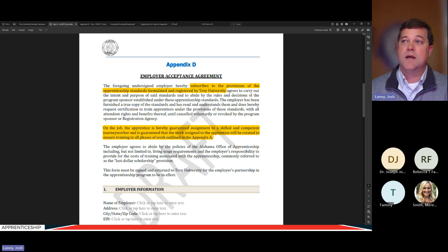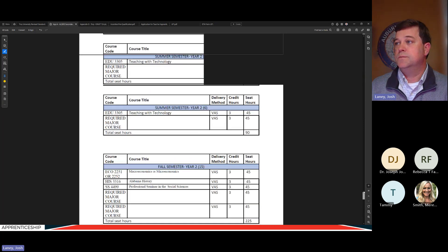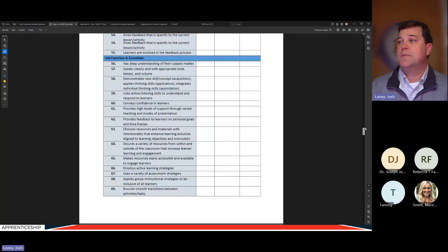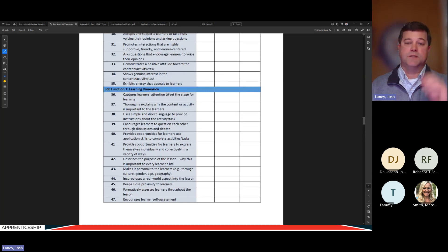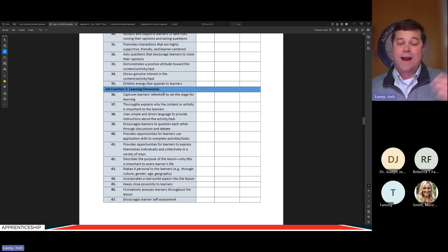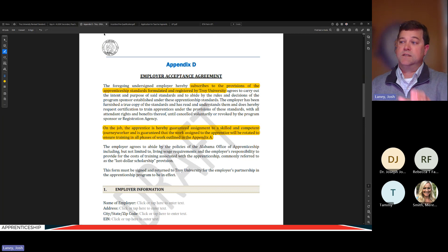What does that rotation commitment mean? Going back to the Appendix A, there are competencies related to essentials, deep understanding of subject matter, and learning dimensions. The employer is committing to make sure apprentices get experience in all these different areas. Work with your journey worker to ensure variety: don't just have them write lesson plans every week — at some point they need to actually deliver those lesson plans. Don't just have them work with gifted students — at some point they need to work with students with exceptionalities.